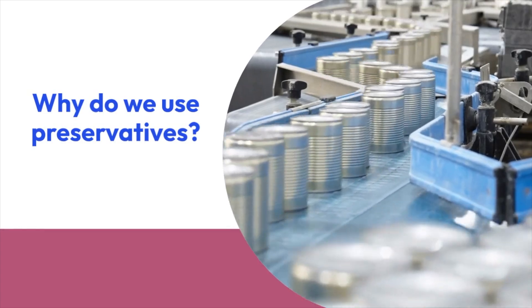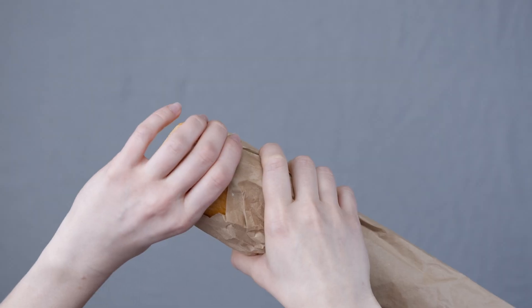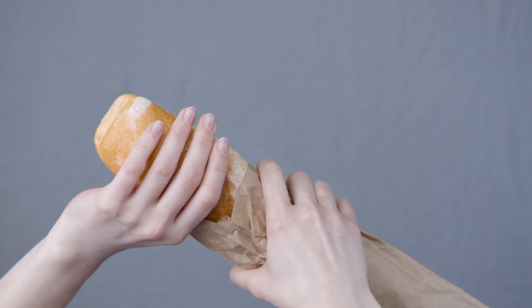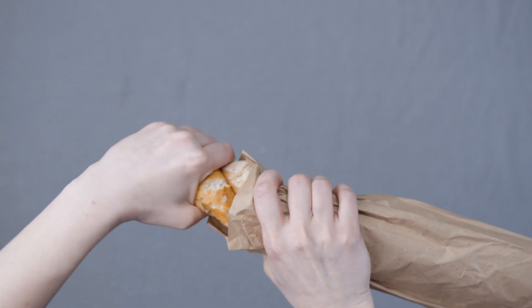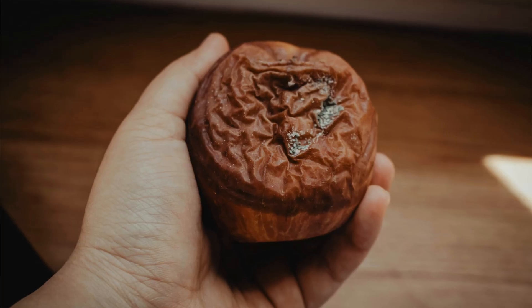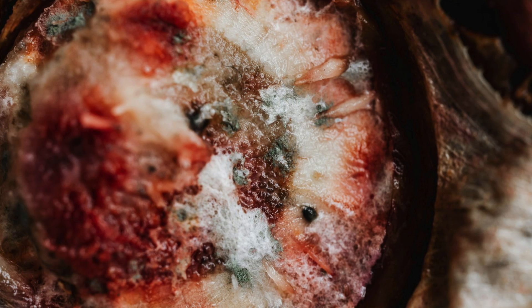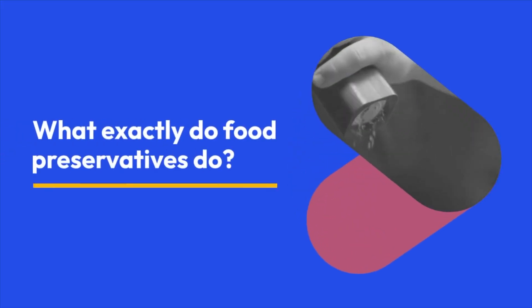By definition, preservatives are added to food to either stop or at least slow down microbial growth, and therefore spoilage that might change either the taste, the texture, or some other quality of the food. So these molecules are really added to stop bacteria, yeast, and mold from growing and to keep the food fresh for longer. But how exactly do these molecules make the food stay good for longer?